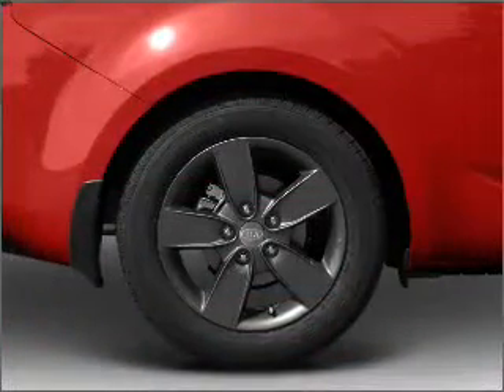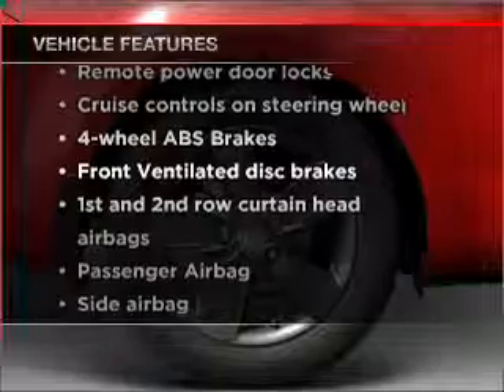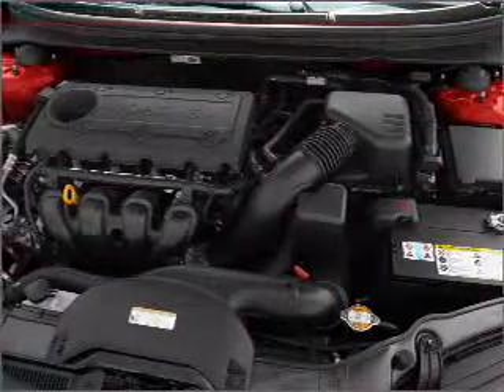Memory settings are just one of the extras. Plus enjoy these notable features that are included in this vehicle: air conditioning, power door locks, and power windows.